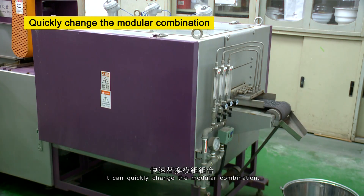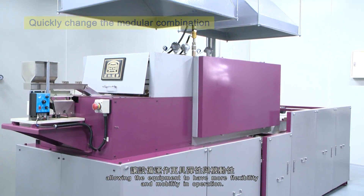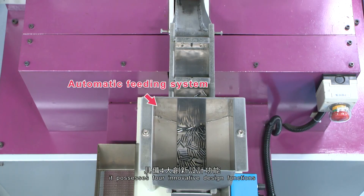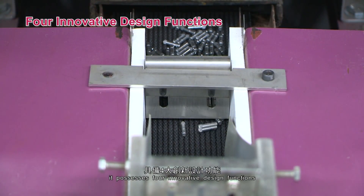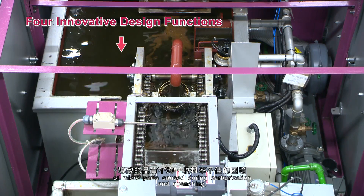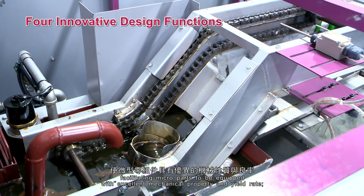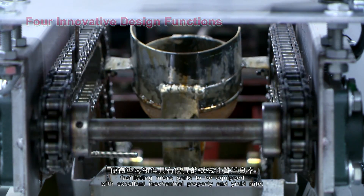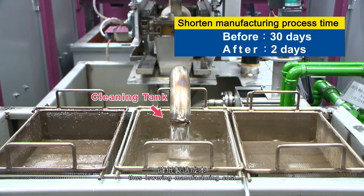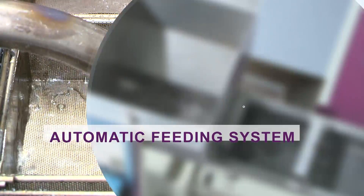Depending on product or functional needs, it can quickly change the modular combination, allowing the equipment to have more flexibility and mobility in operation. In comparison to the traditional heat treatment equipment, it possesses 4 innovative design functions that can solve the dilemma of inconsistency quality and poor collection of micro-parts caused during carburization and quenching, facilitating micro-parts to be equipped with excellent mechanical property and yield rate, high collecting rate and highly efficient production schedule, thus lowering manufacturing cost and increasing safety and stability of the final products.